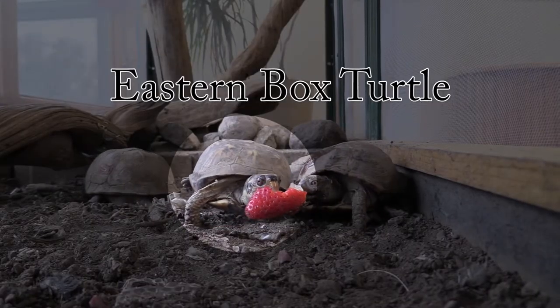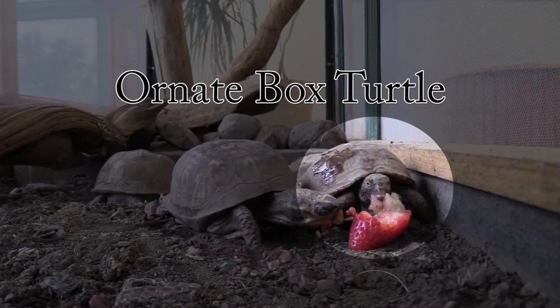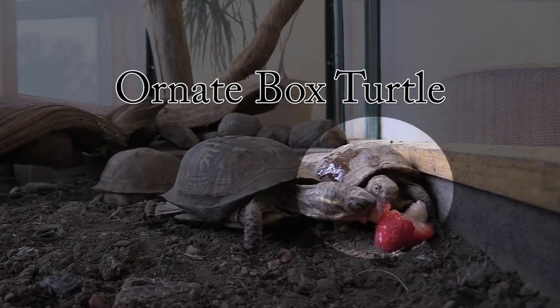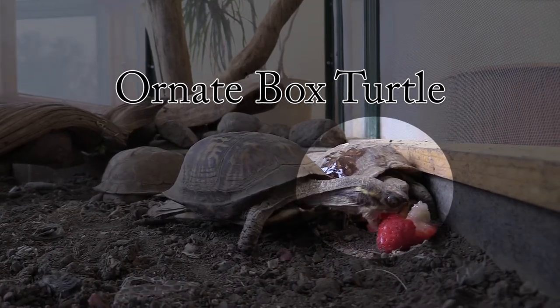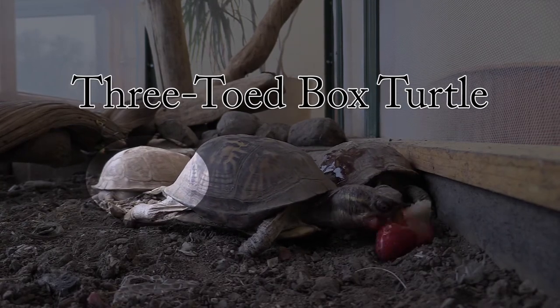So we're going to start and we're going to talk about the box turtles. We have three box turtles here at Pioneer Ridge. We have the eastern box turtle, who I'm holding now, we have an ornate box turtle, and we have a three-toed box turtle. Today we're going to go over different care needs for our turtles.